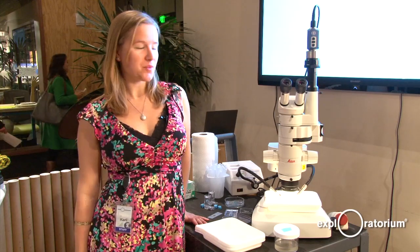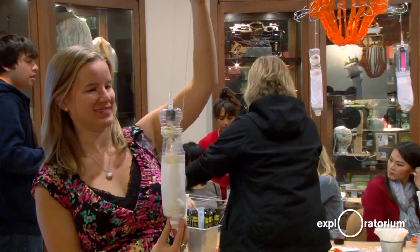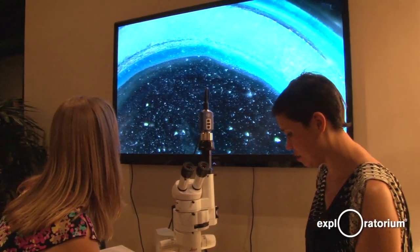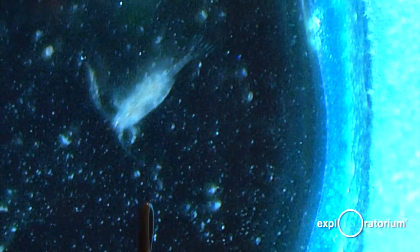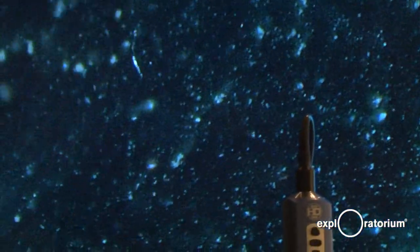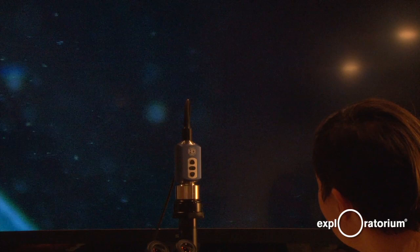My name is Carly Woodward, I'm a staff biologist here at the Exploratorium and we are going to be looking at our plankton from our plankton light traps. We're looking at a copepod right now. These are crustaceans — they're the most common and abundant type of zooplankton in the bay and in the world actually, in all of our oceans.